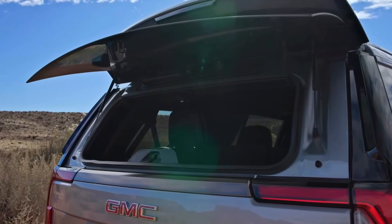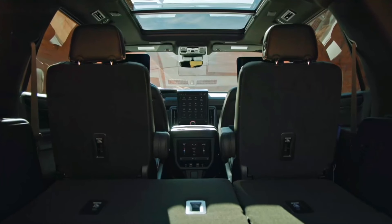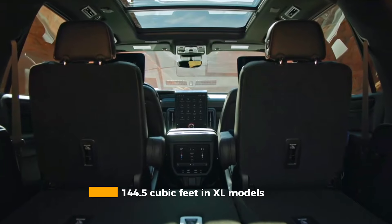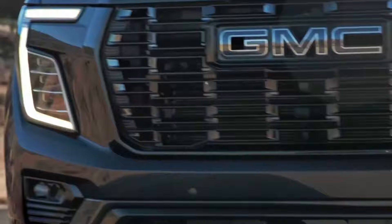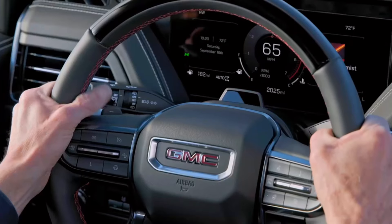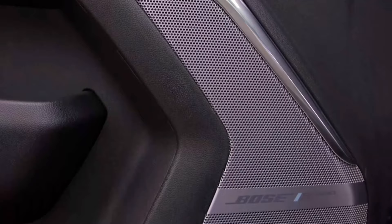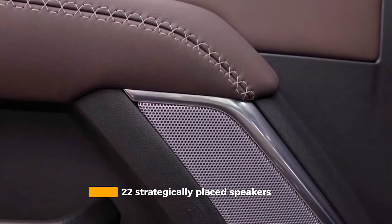The Yukon's interior space impresses with 122.9 cubic feet of cargo capacity, expanding to a cavernous 144.5 cubic feet in XL models. Premium materials elevate the experience — particularly in Ultimate trims, where real wood trim and chrome accents create an upscale atmosphere. The leather-wrapped steering wheel and premium leather seating surfaces provide tactile pleasure, while the Bose Performance Series audio system with its 22 strategically placed speakers delivers concert hall sound quality.